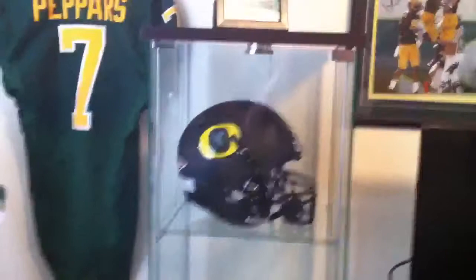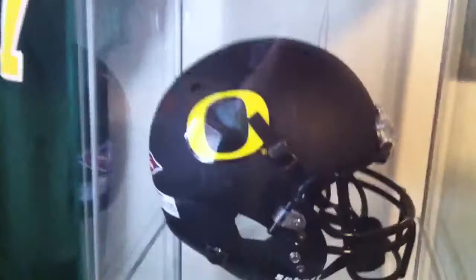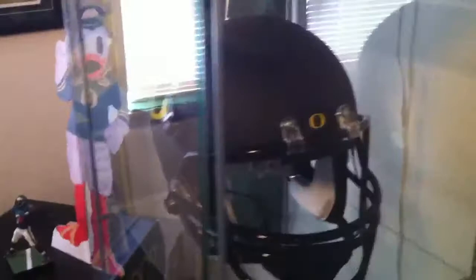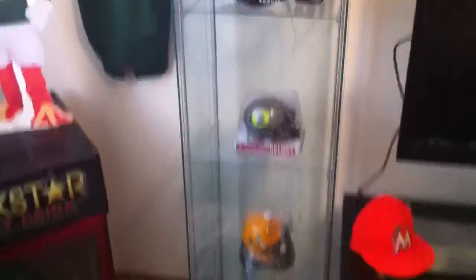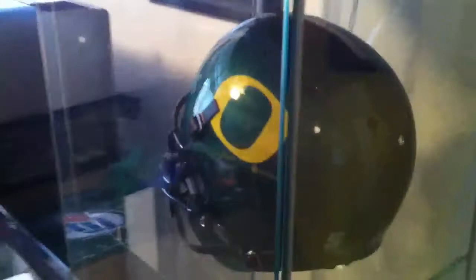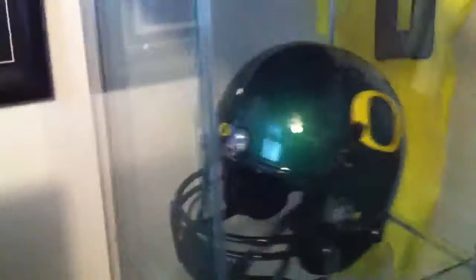I got a few new things for the man cave. As you can see, a full-size flat black Oregon Duck helmet — it's pretty sick. I plan on going to fan day and getting as many players to autograph it as I can. It's in my glass case up on top, and then also the green full-size helmet that will also be going to fan day with me.